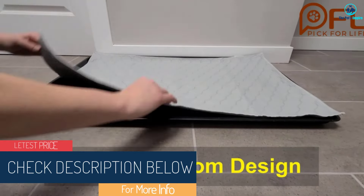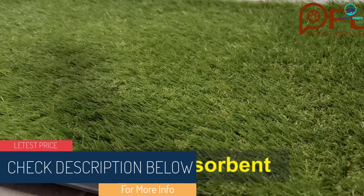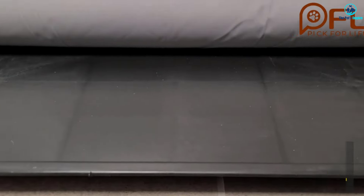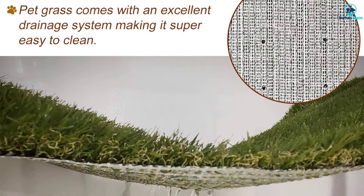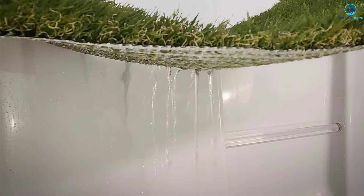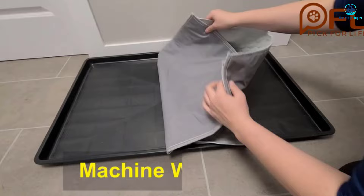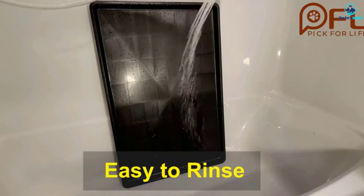The pads can be machine washed, the artificial grass can be washed with soap and water, and the tray can be cleaned with a hose. The system comes in four sizes so you can choose based on the size of your dog and the size of your available space. The items are durable so the potty can be kept outside. Like other artificial grass, it can soak up smells, so it will need to be cleaned regularly. Using a disposable pad and changing it regularly can help.